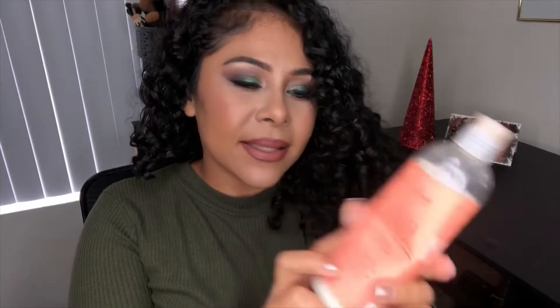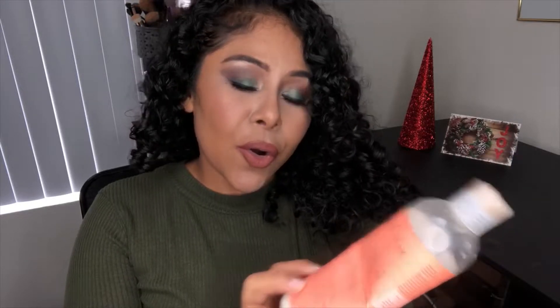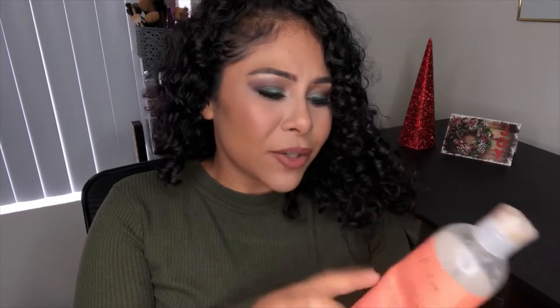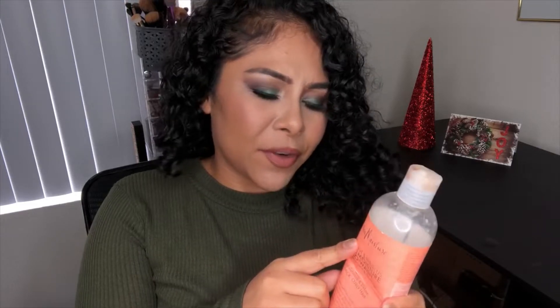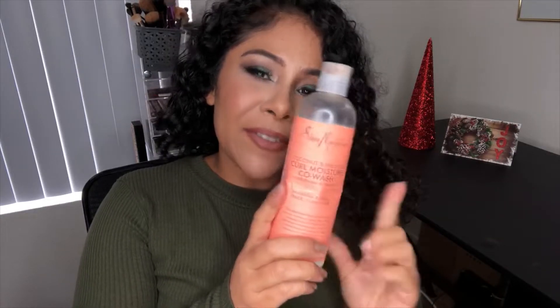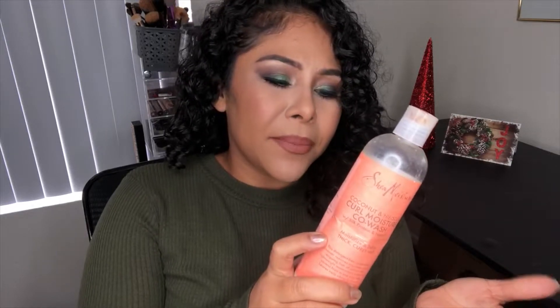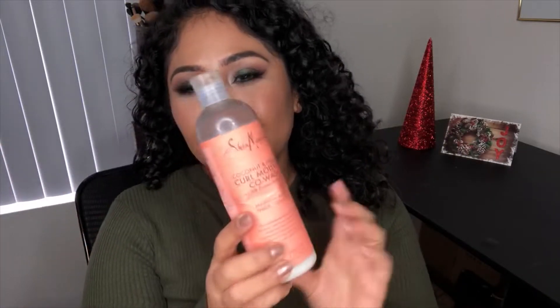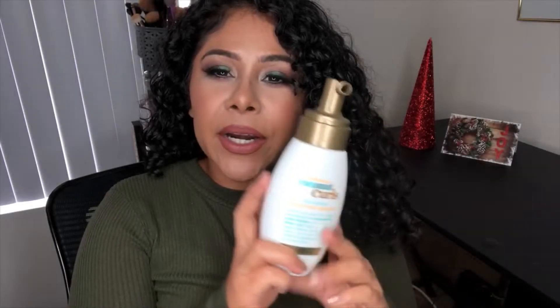Next up is the Shea Moisture Coconut and Hibiscus Curl Moisture Co-Wash. I would say it's a two out of five. I bought this because I wanted to try something from the Shea Moisture line and I needed a co-wash. I don't use co-wash anymore after this one. I didn't like the way it smelled or the way it left my hair. The only thing I liked is that it has no sulfates, no parabens, and no mineral oil, which I look for in hair care. But I didn't like the smell or the results, so I would not be repurchasing this.